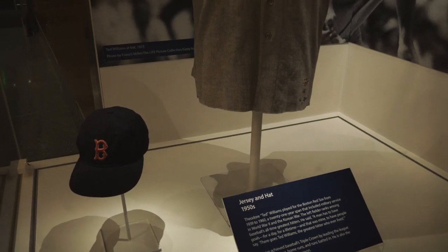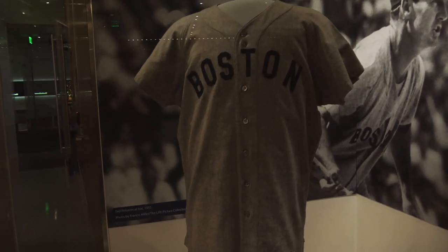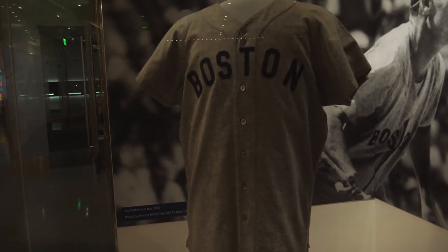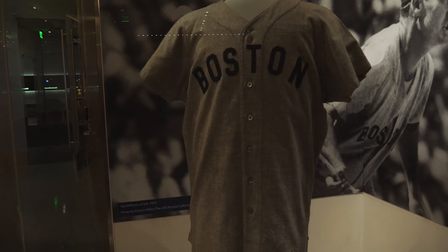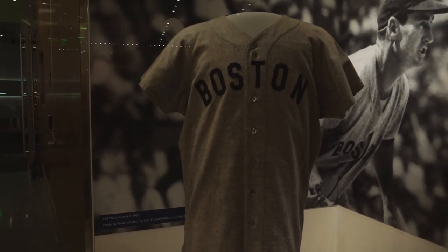Especially for baseball fans — the hat and uniform for Ted Williams from sometime in the 1950s. He served in World War II and the Korean War, and was probably one of the most famous baseball players of all time.